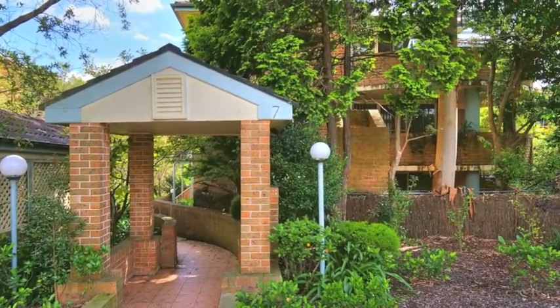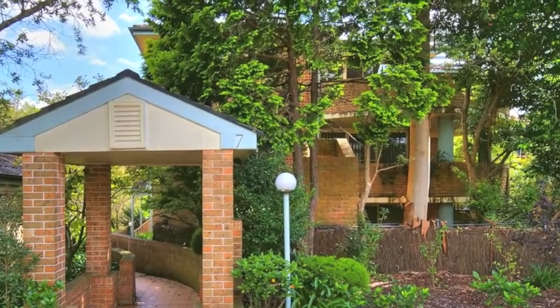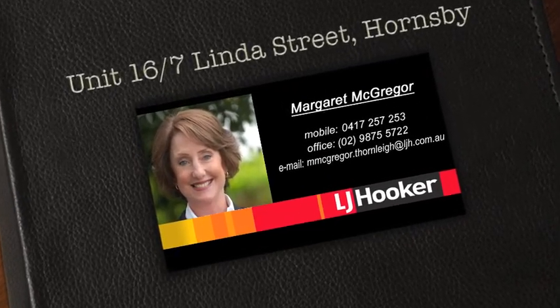Enjoy the easy living convenience of being right in the heart of Hornsby — close to preschool, just 10 minutes walk to Hornsby Rail, Westfield Shopping Centre, cafes and restaurants. Find out more by calling Margaret today.